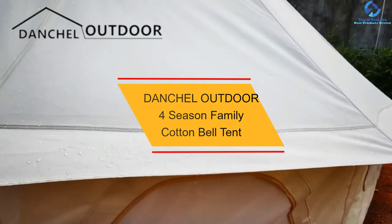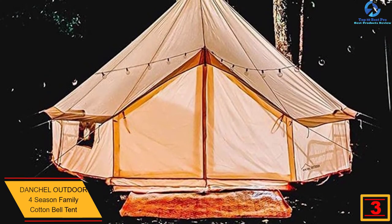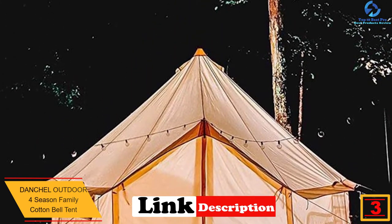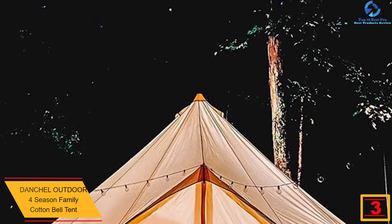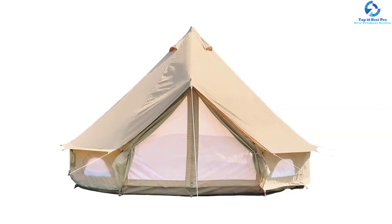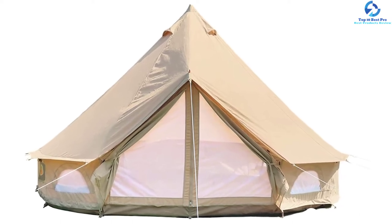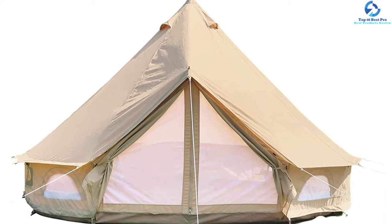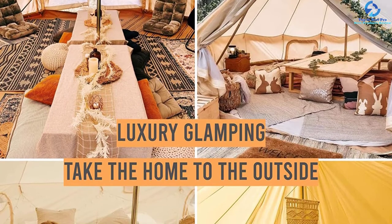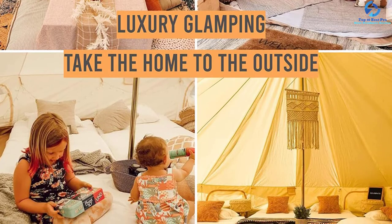At number 3, we have the DANCHEL Outdoor Four Season Family Cotton Bell Tent. This product is crafted using premium quality 285 GSM cotton canvas material, which makes it great for prolonged use. It has a waterproof rating of 3,000mm and a 540 GSM PVC floor material, making the camping tent safe and efficient for all users. The bell camping tent comes in a wide range of sizes, and with a 360-degree angle view, the camping tent is a great product that offers top-notch services.